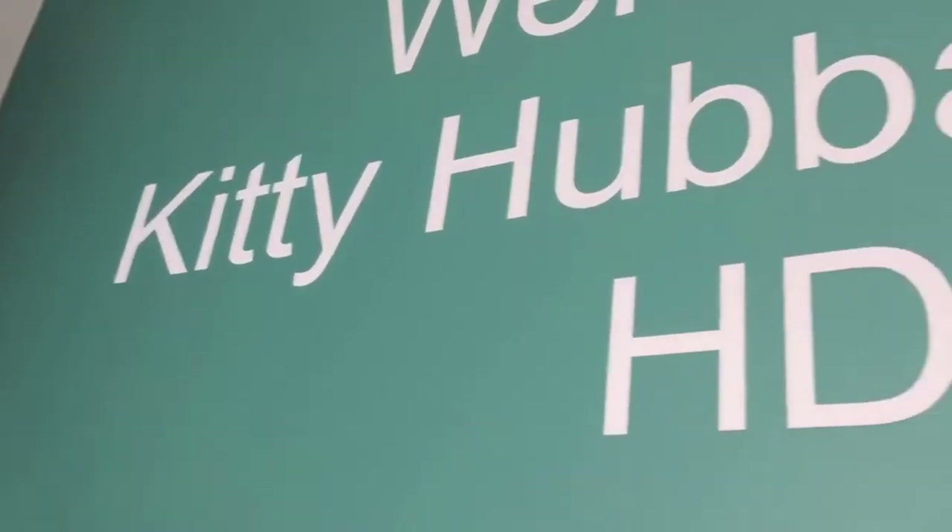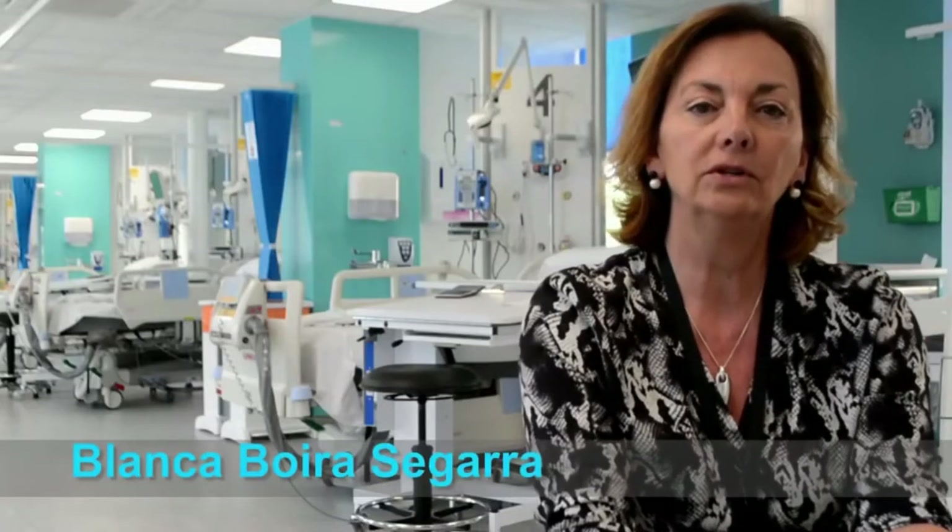Welcome to Kitty Hubbard High Dependency Unit. This is an exciting new unit that we've been involved in right from the word go. This new unit is going to provide the level of care to patients that require intensive monitoring and treatment.